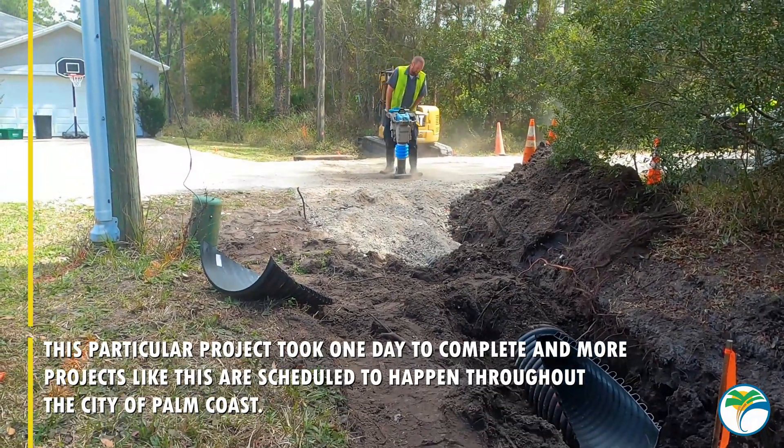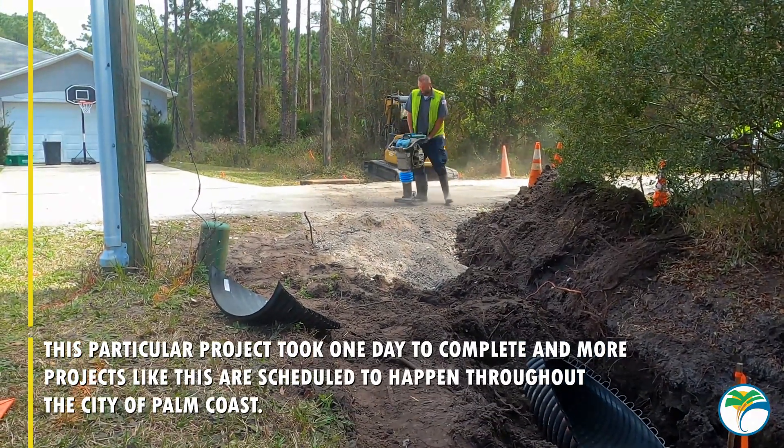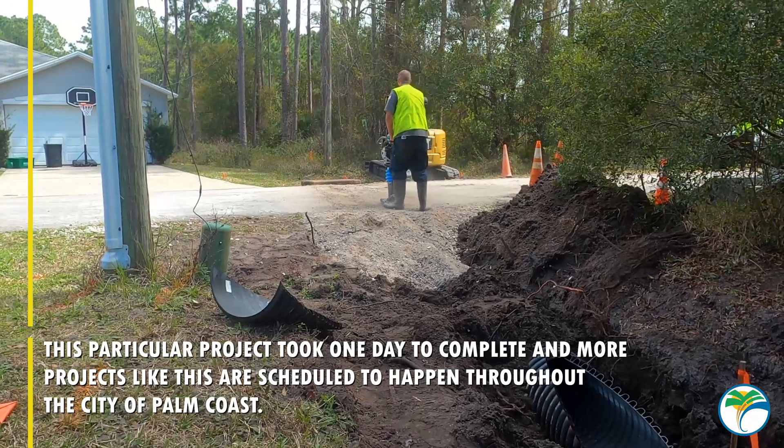This particular project took one day to complete and more projects like this are scheduled to happen throughout the city of Palm Coast.